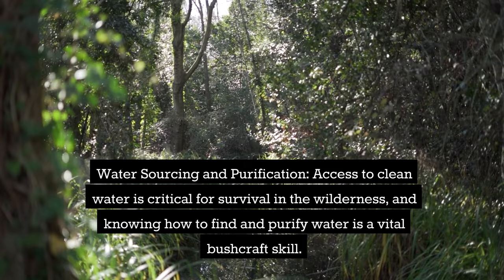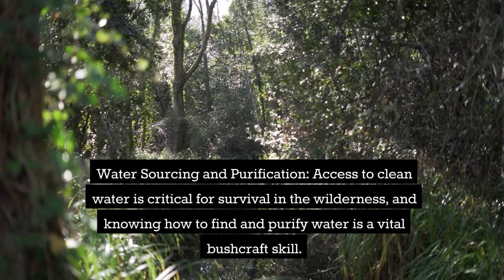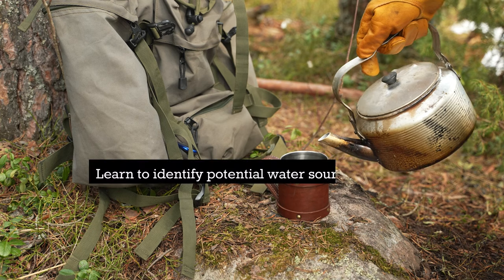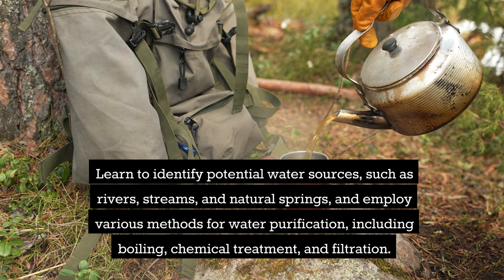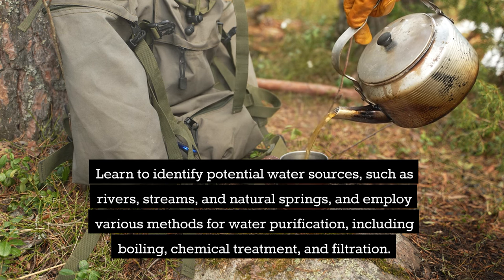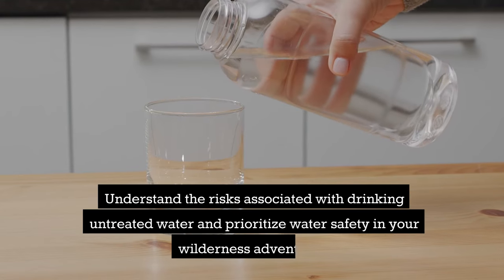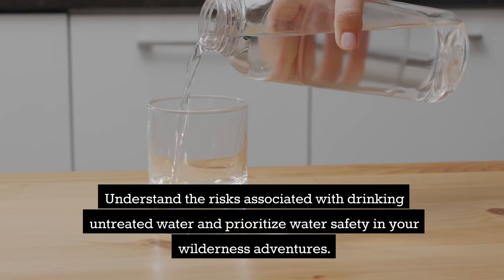Water Sourcing and Purification. Access to clean water is critical for survival in the wilderness, and knowing how to find and purify water is a vital bushcraft skill. Learn how to identify potential water sources — rivers, streams, and natural springs — and employ various methods for water purification, like boiling, chemical treatment, and filtration. Understand the risks associated with drinking untreated water and prioritize water safety in your wilderness adventures.